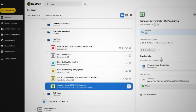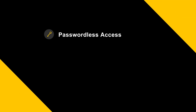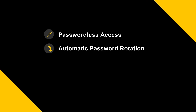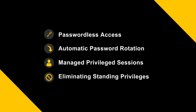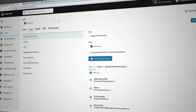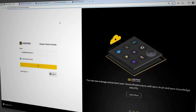Whether you're working across multi-cloud environments, on-prem systems, or remote workloads, KeeperPAM has you covered with features like passwordless access to all infrastructure, even for machines that don't natively support it. Automatic password rotation to lock down service accounts. Manage privileged sessions across any protocol like RDP or SSH, MySQL, and much more.